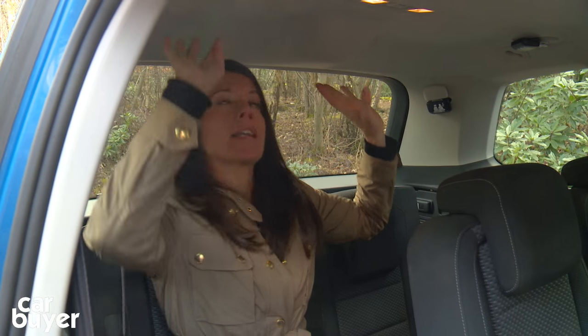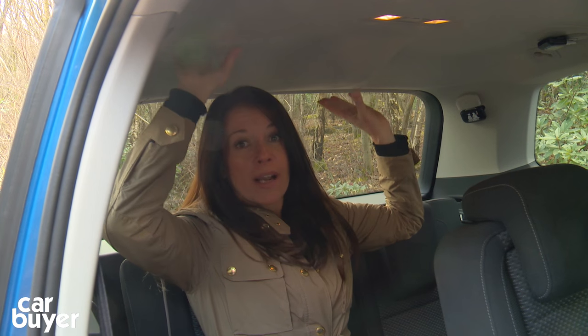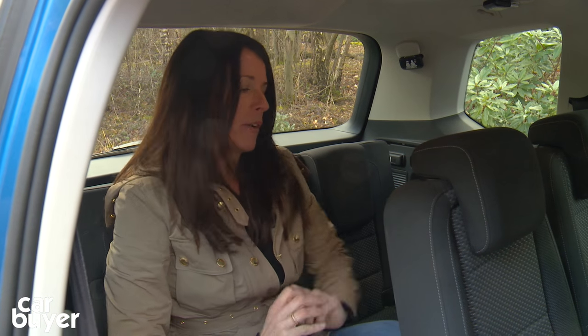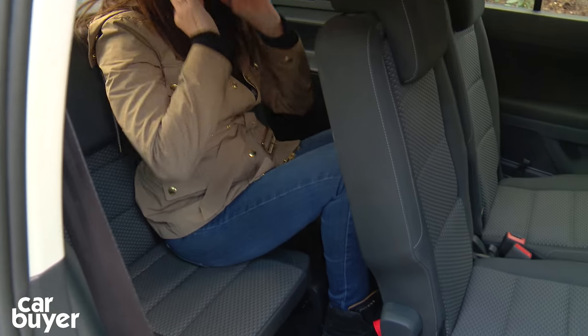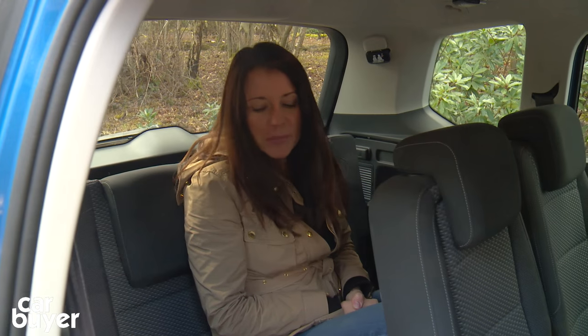There's some clever stuff up here with the headroom — they've eked out extra space, which really means it's quite a comfortable place to be. However, longer journeys might not be so comfortable. Legroom isn't brilliant unless you're a tiny five-foot-four like me. It's probably best to leave the rear seats to the children.